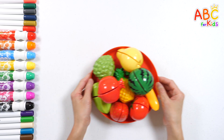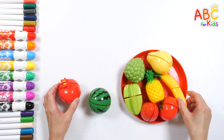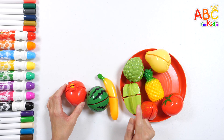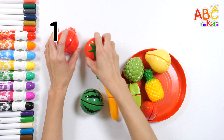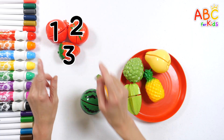There are lots of fruits on the plate! We have red, green, and yellow fruits! Shall we sort them by color? Red fruits — one, two, three! Three!